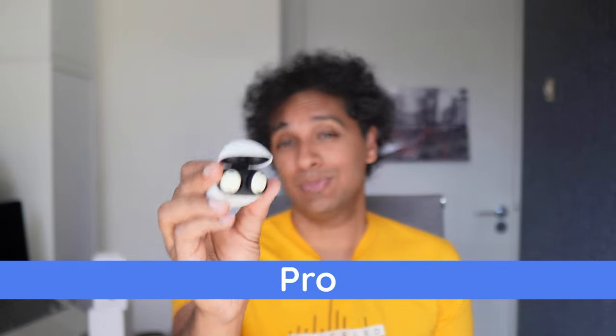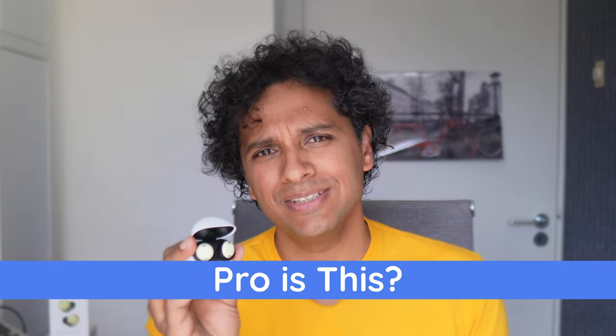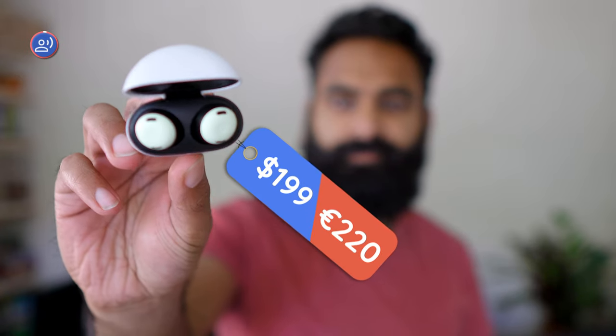Google's Pixel Buds Pro — what kind of pro is this? We've deliberately been hearing really many earbuds, and now you're going to experience some of the things the Pixel Buds Pro can do in this video. But let's start with the price. At $199 or 220 euros, you're going to have to do something outstanding to stand out.